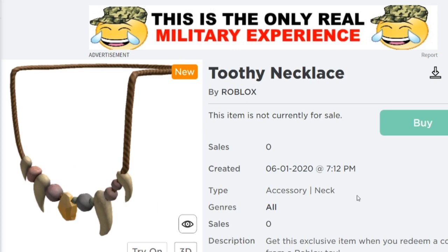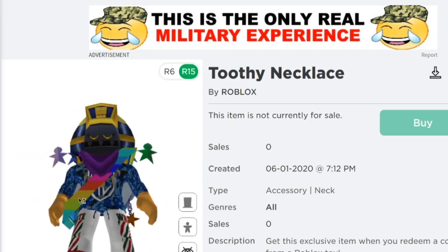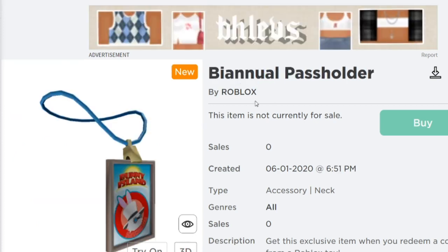I'm super pumped for these. The next one is the Toothy Necklace, which also looks very nice. These items are so sick. Let's go and see what this looks like on our character right now. I can't see clearly because I have a lot of stuff on right now, but that looks cool in my opinion. Let me know what you guys think of this down below — I would definitely rock this.